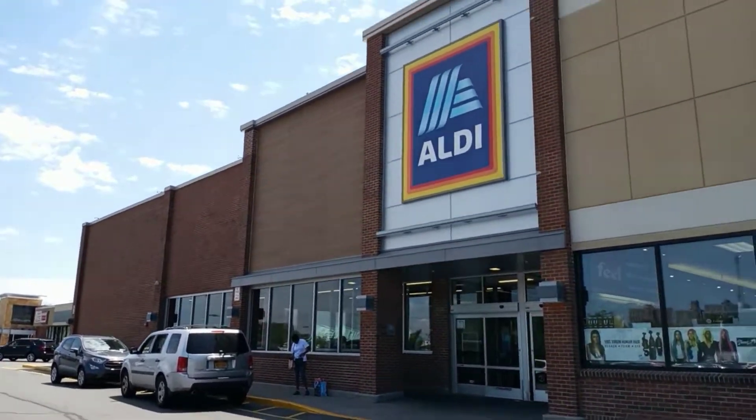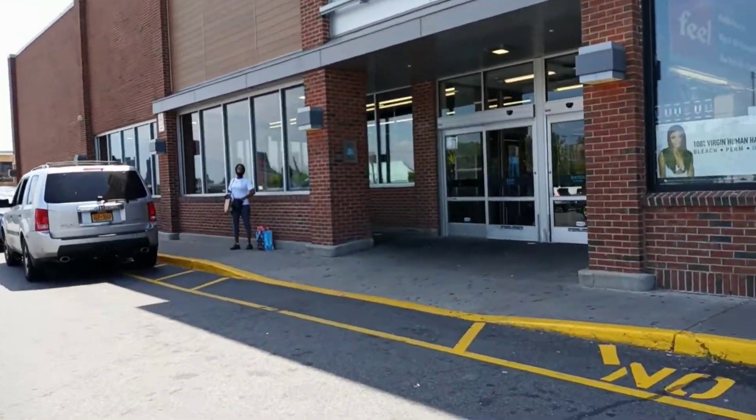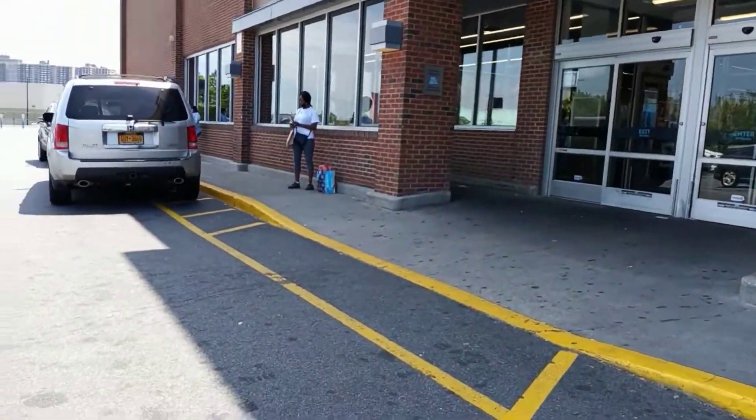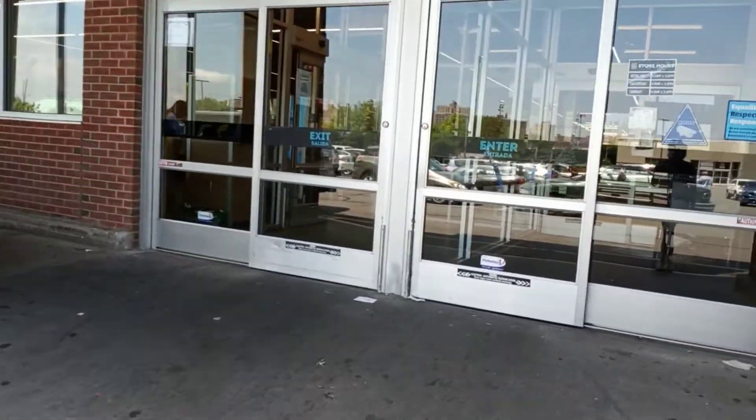Hello beautiful and welcome back to my channel! The fun has arrived and we're gonna go have some fun at Aldi's. Let's see if they have anything new — I haven't been here in a while, so let's check it out together.